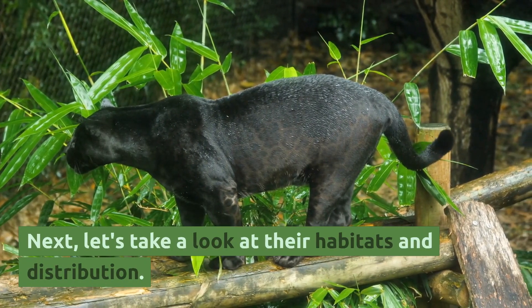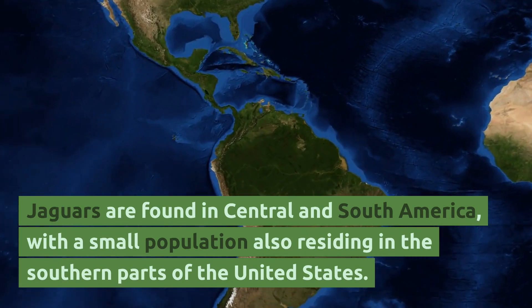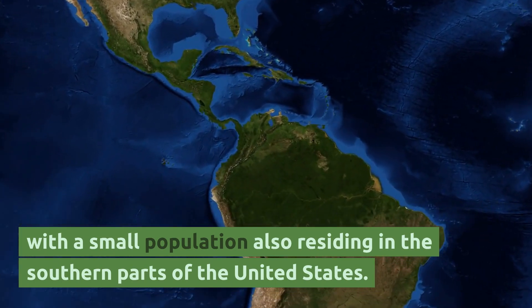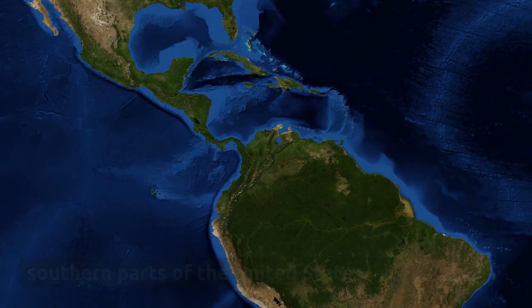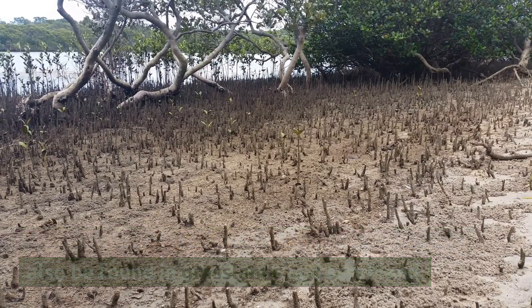Next, let's take a look at their habitats and distribution. Jaguars are found in Central and South America, with a small population also residing in the southern parts of the United States. They prefer dense forests and swamps but can also be found in grasslands and scrubland.